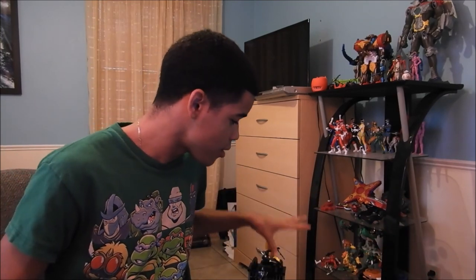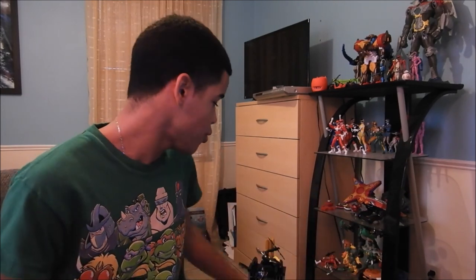Let me tell you guys, this is probably one of the best Power Rangers toys I've bought ever since I started collecting. I wasn't around for Time Force or the old days, but this is crazy — this is probably one of the best toys in my collection so far. We're going to take a look at the packaging, the toy, and all his features, so let's get started.